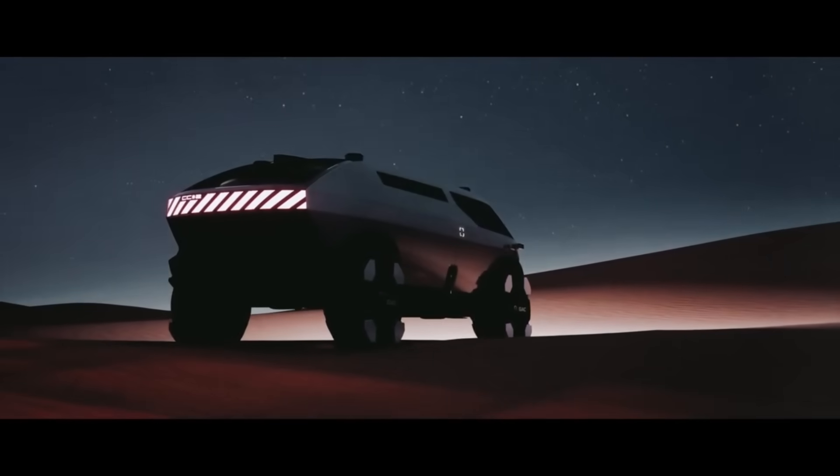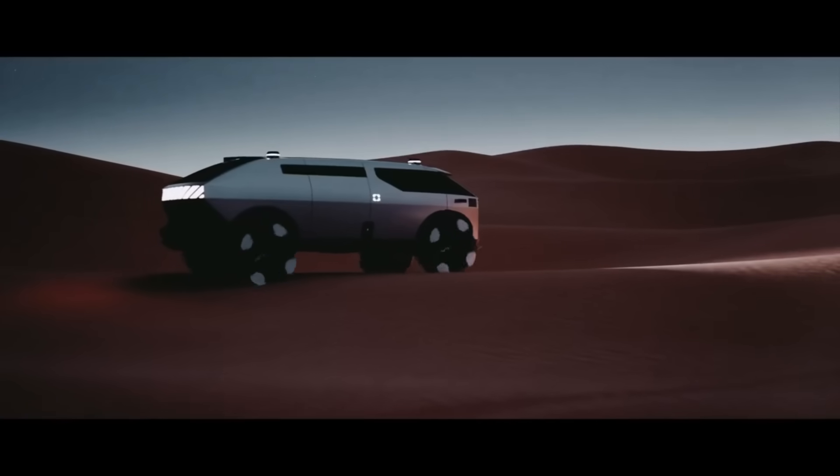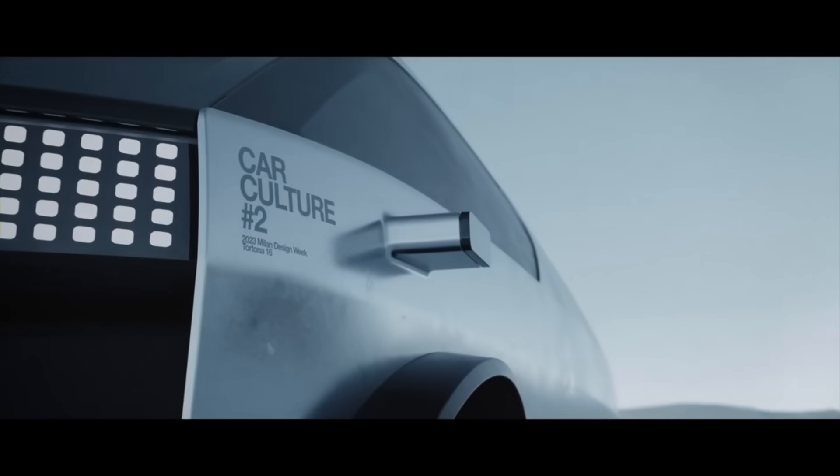Its interior is adaptable and flexible, accommodating a wide range of passengers' needs with its plug-and-play furniture and accessories. A solid-state battery and solar panels make up its renewable energy system, and the majority of its components are made from recycled materials.